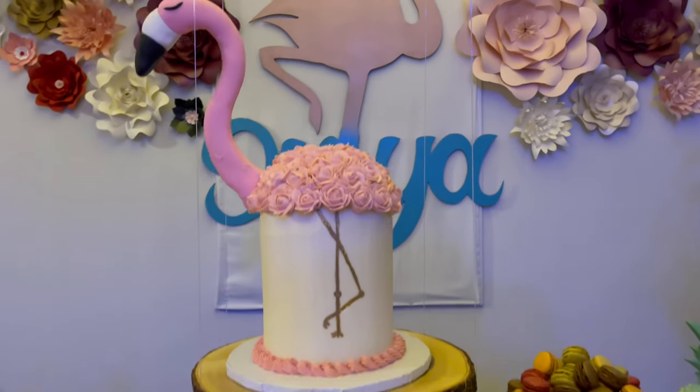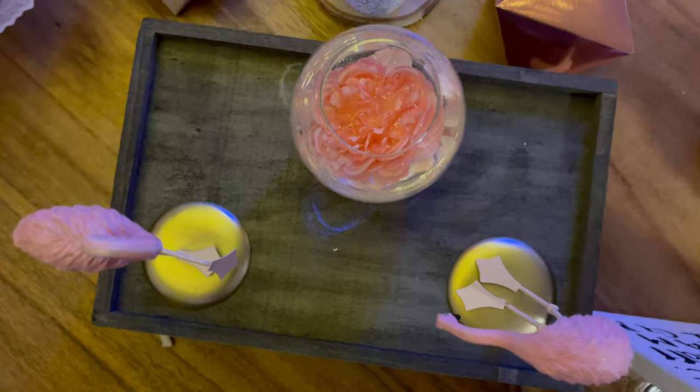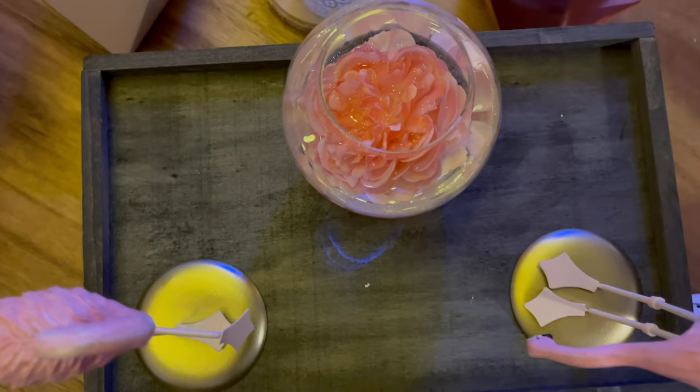As to our theme — stand tall and dream big — we decided to float a cake while using the larger table underneath to enhance the entire setup.